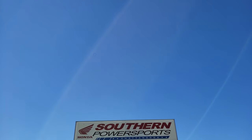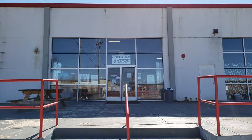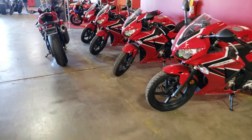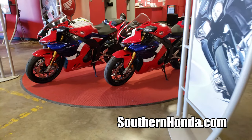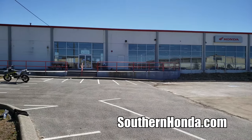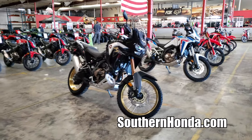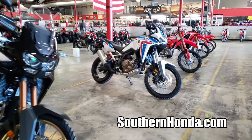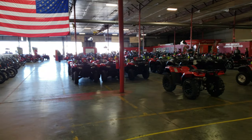I want to take a quick second and say thank you to Southern Honda Power Sports for opening their doors to me and allowing me to come pick through their inventory for these videos. They are a massive Honda Power Sports dealer here in Chattanooga, Tennessee, with tons of inventory from new Hondas to used Harleys and everything in between that they sell to people from all over the USA. So check out the link in the description below and head over to their website to see if they can save you some money on your next toy.